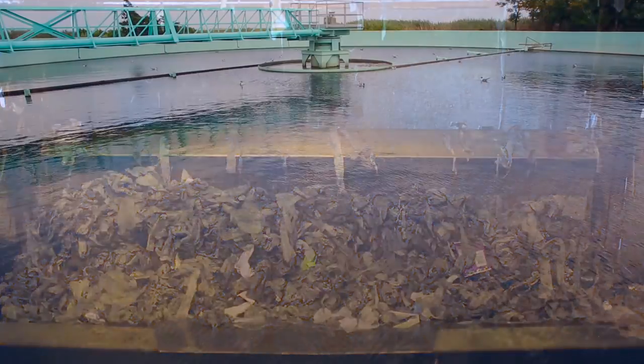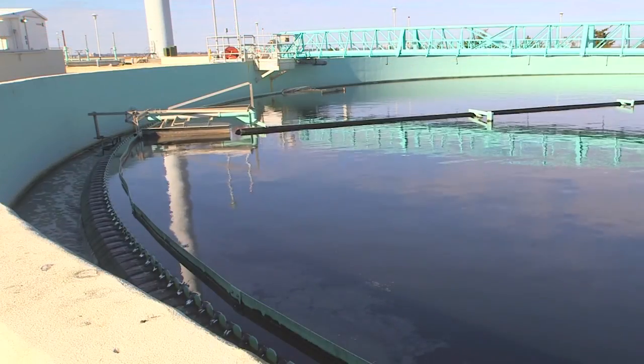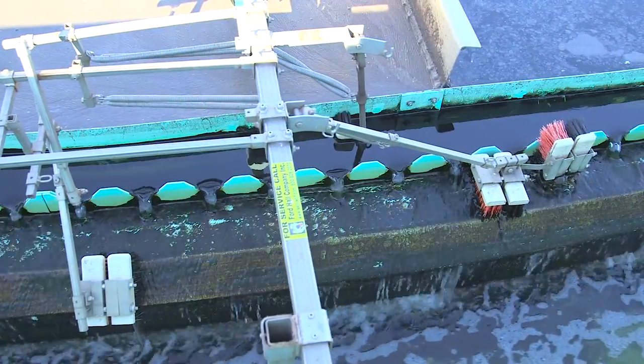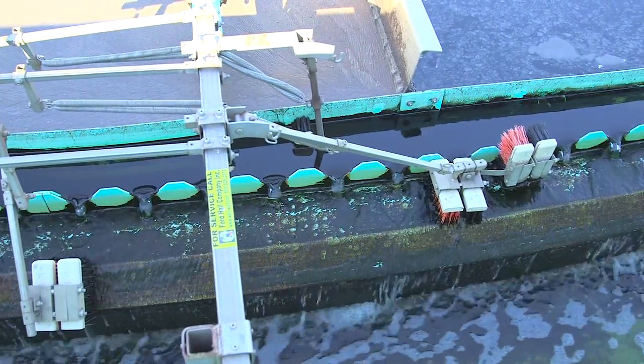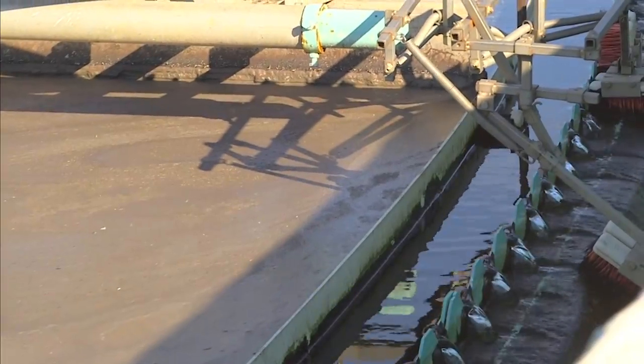After this, the water goes into large tanks called primary clarifiers, where a slowly moving arm removes heavy solids that sink to the bottom and skims off the oily stuff we call scum that floats on the surface.